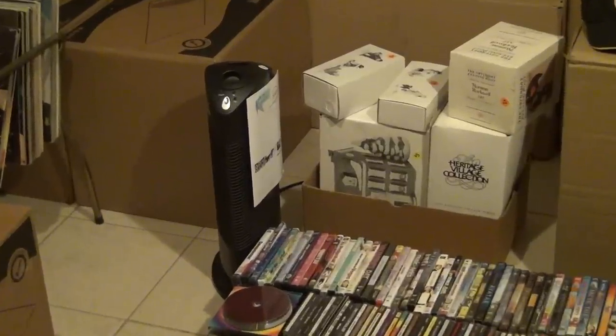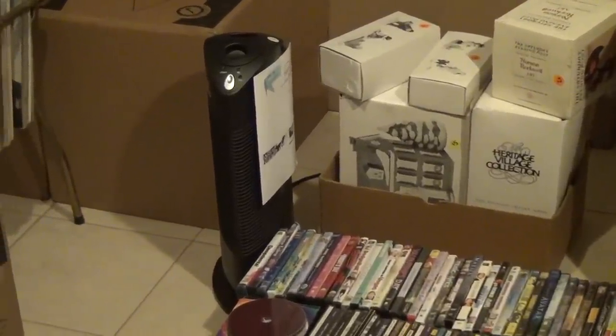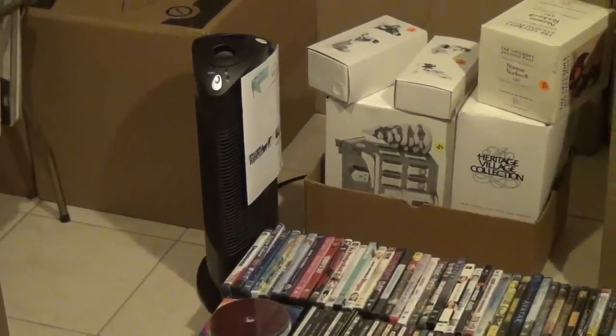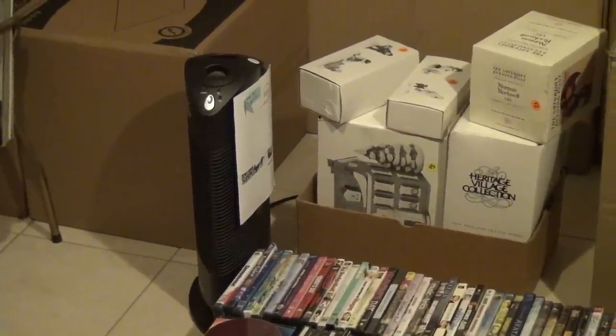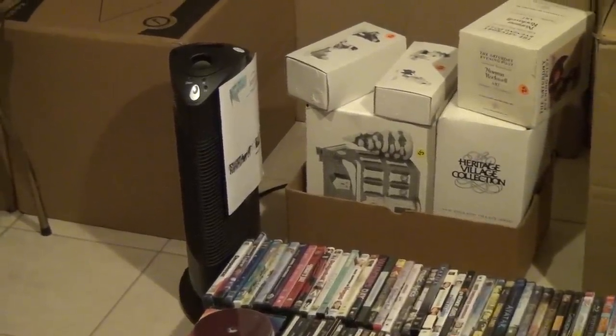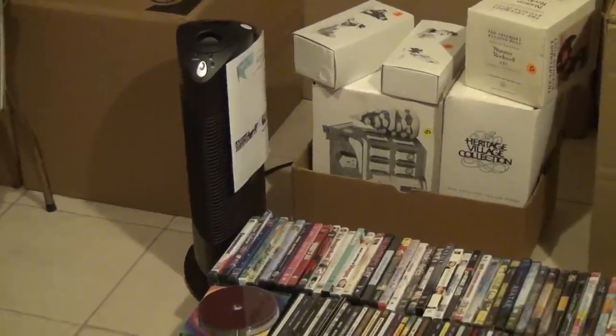Got an Ionic Breeze — I think it's called — brand new air purifier. It's never been used. Still has the original paperwork and everything. Got that for 10 bucks and I'll probably keep that because my wife and I both have some allergies. I'll throw that up in the bedroom or family room and see if it helps.